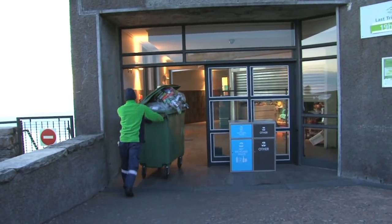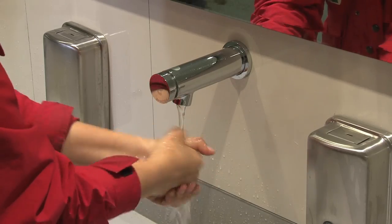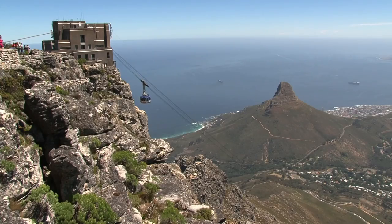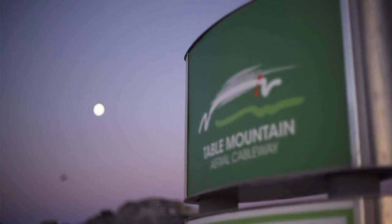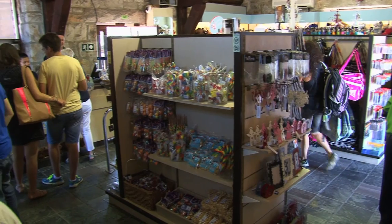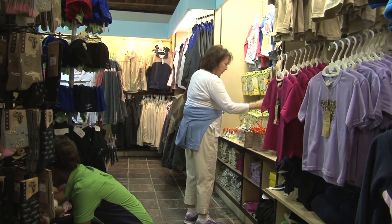This waste reduction, greywater recycling and other energy-efficient installations are all part of Table Mountain Cableway's commitment to protecting this World Heritage Site. Before you leave, take home a treasure from Table Mountain's shop at the top.